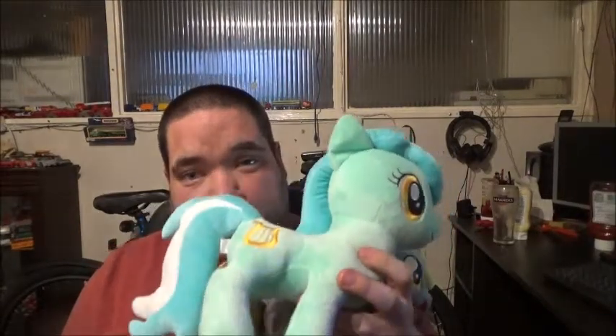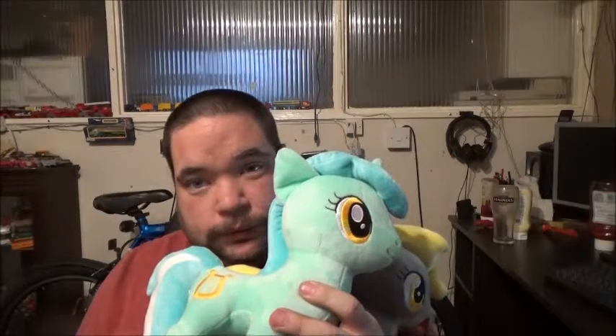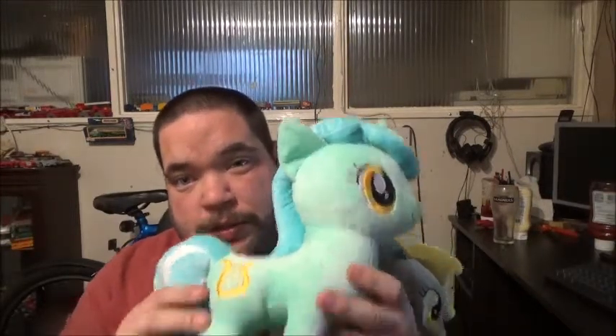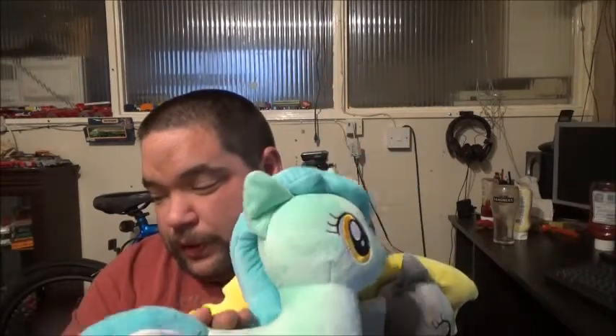It's now a given that I'm going to have to get Bonbon to go with Lyra. I just don't feel my collection would be right having just one or the other — I've got to have both. The same with Octavia and Vinyl: I've got Octavia, but I don't have Vinyl.